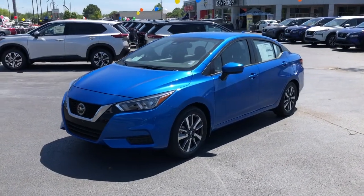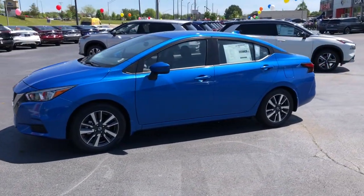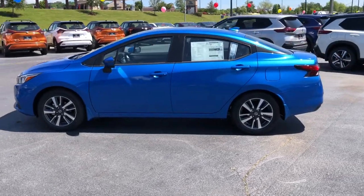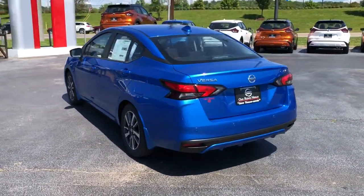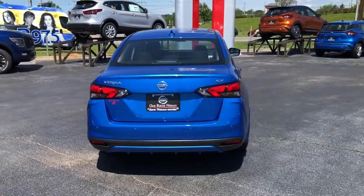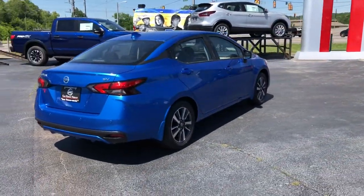Enjoy the view of this 2021 Nissan Versa. Get sleek style and the latest driver assist tech standard in this well-equipped Versa. Aerodynamic and efficient, this upscale compact makes every journey a pleasure.